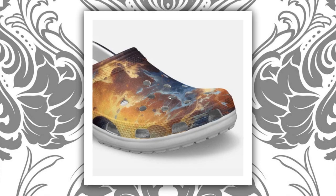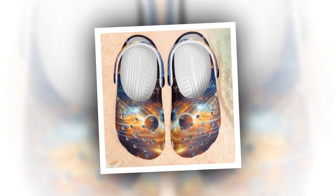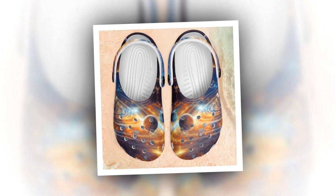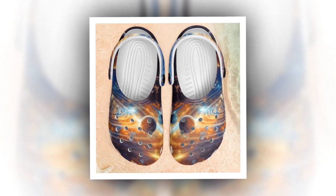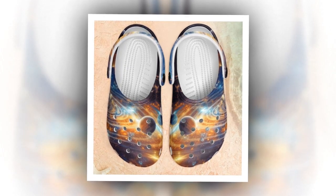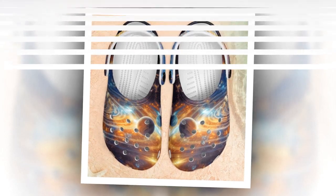Links to the products are provided in the description and comment box. Galaxy Crocs aren't just about comfort — they're a fashion statement. Designed for those who appreciate aesthetics, each pair boasts captivating galaxy-themed prints that are as unique as they are eye-catching. From cosmic swirls to dazzling starscapes, these clogs add a touch of celestial charm to any ensemble.